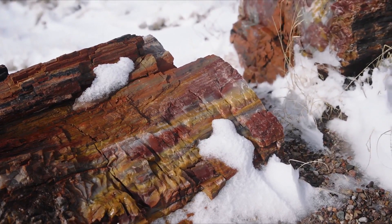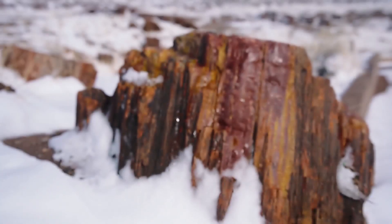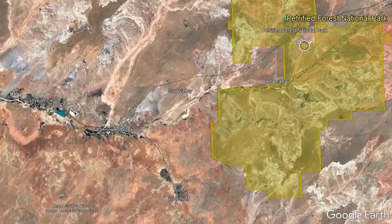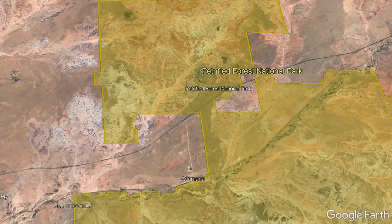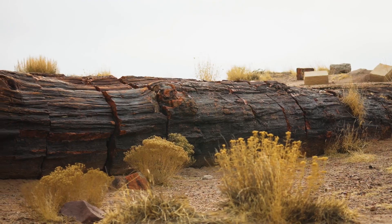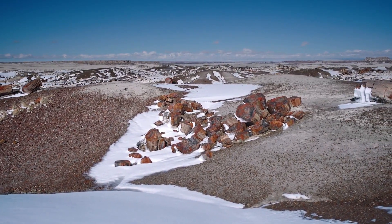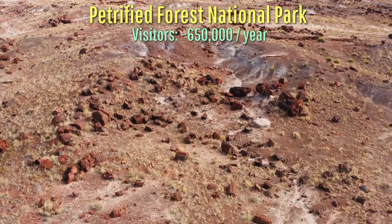These absolutely stunning and gorgeous rocks are in fact fossils, representing the remains of more than 200 million year old fossilized trees. Located approximately 24 miles east-northeast of the town of Holbrook, Arizona, is a protected area where a forest of these fossilized remains can be found. Ranging from branches to full tree trunks, some even with the bark still present, these colorful Triassic Age fossils exist in the tens of thousands within Petrified Forest National Park.